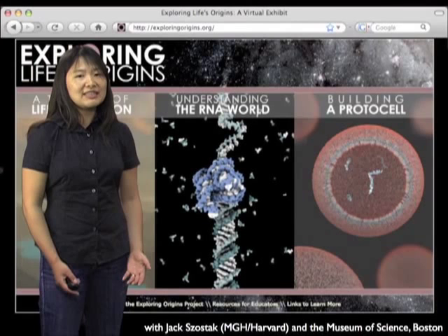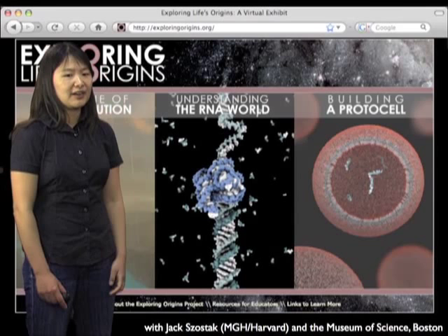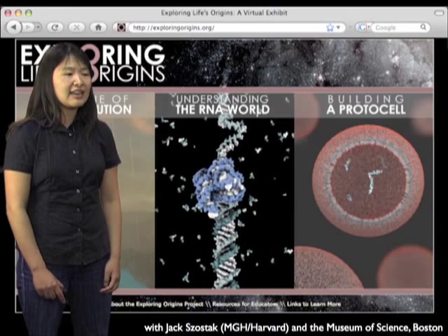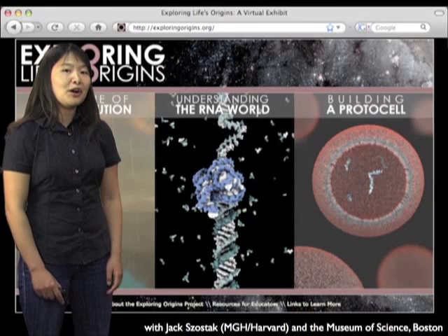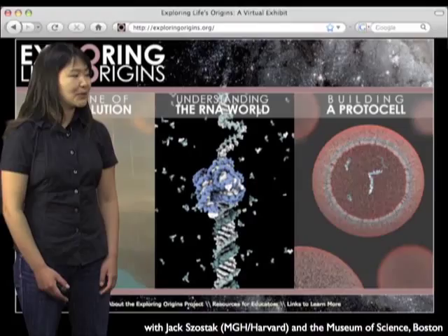Towards the end of graduate school, I became interested in trying to look for opportunities to do animation as a postdoctoral fellow. I was really lucky to find an opportunity offered by the National Science Foundation called the Discovery Corps. As a Discovery Corps fellow, I worked for two years with Jack Szostak at Mass General Hospital and the Museum of Science in Boston to create a multimedia exhibit on the origins of life. This used a number of animations that explored ideas around the RNA world hypothesis, as well as some ideas of what the early Earth might have looked like.